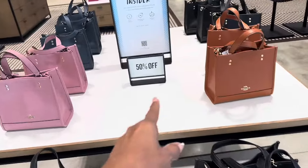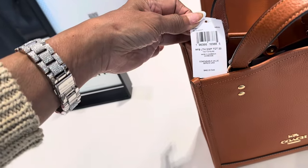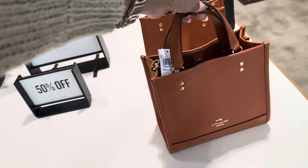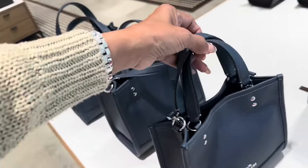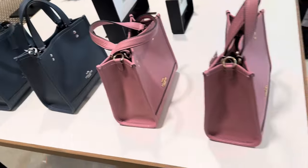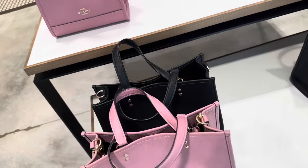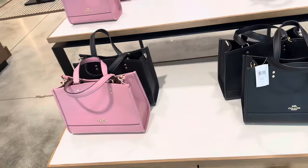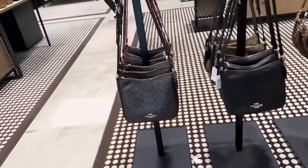This is the color I like — the $378 Dempsey Tote. I love this color; they also have it in black, pink, and a grayish-blue. It has a top handle and crossbody strap, and they also have the large size. Those are $428, 50% off. I've also seen these — they are $129.